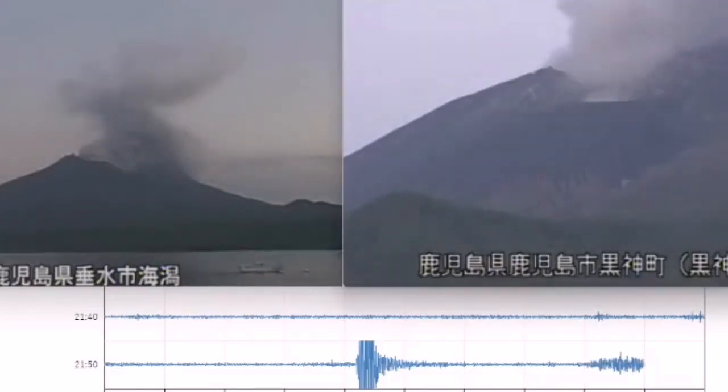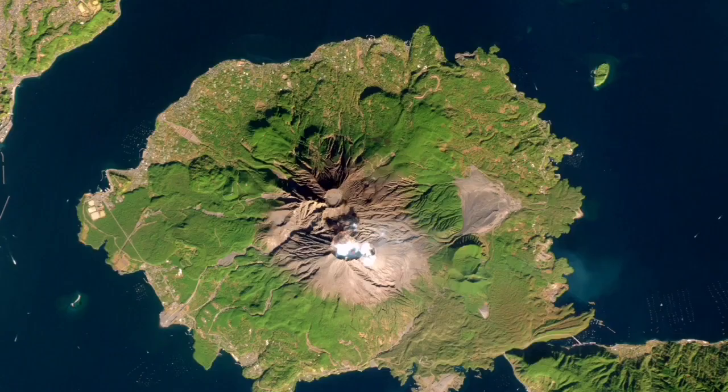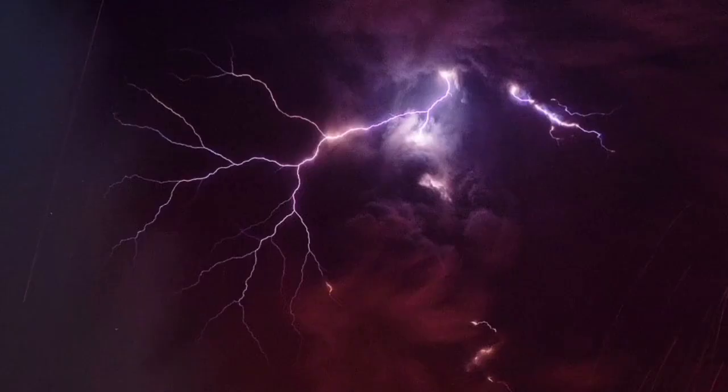The seismogram shows the eruption and how it has happened. We have two different camera views, and this is the satellite image of the actual volcano. As you can see, people live on this island, and it has provided some of the most amazing views of lightning due to the ash eruptions.